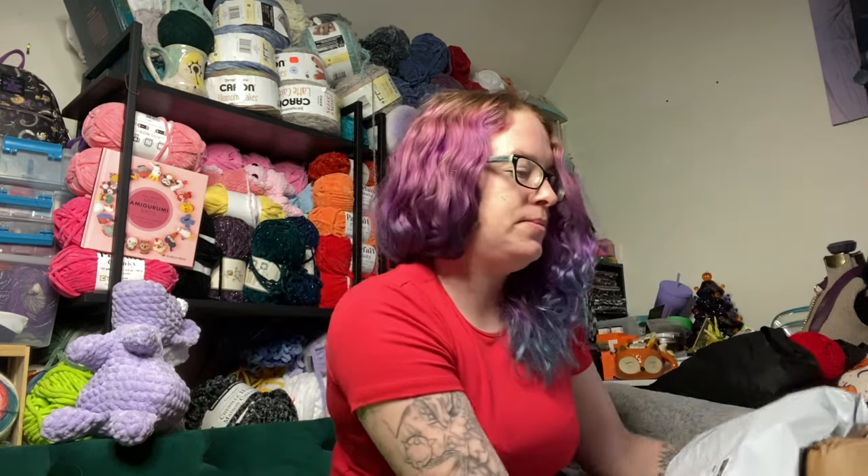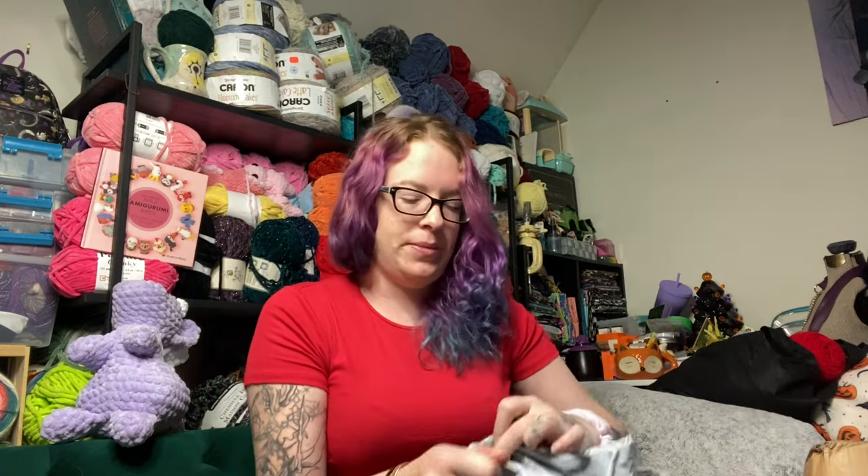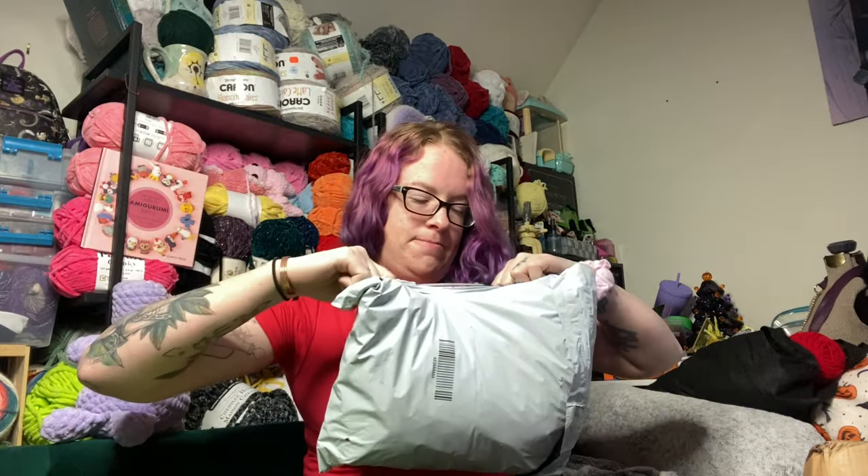They did split it up into two packages, so we're gonna open the little one first. I don't entirely remember everything that I ordered, which is really sad because this came very, very quickly. Oh, this is one of those — it's not for me.